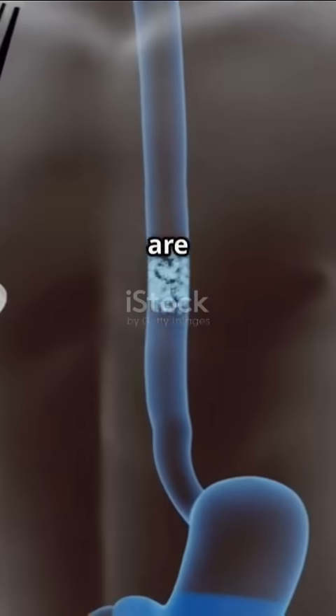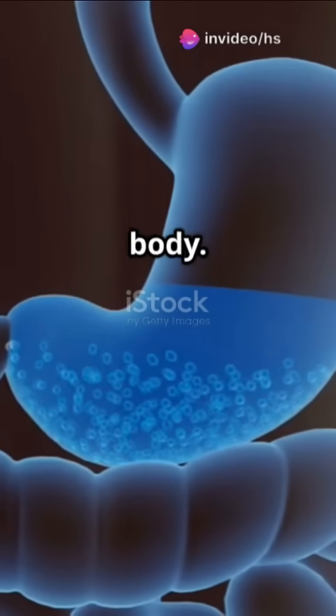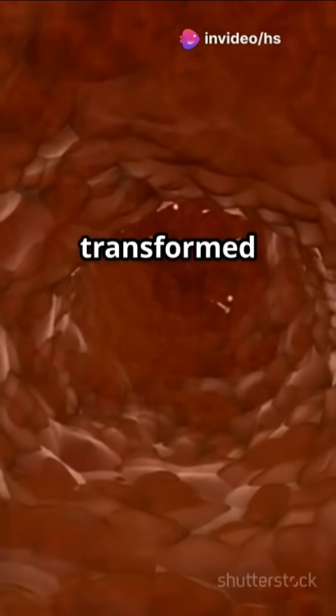Next stop, the small intestine. Nutrients are absorbed through its walls and sent into your bloodstream, fueling your entire body. Every bite you take is transformed into energy.